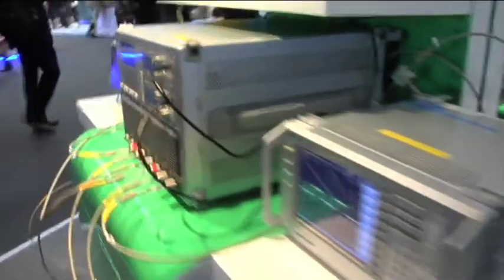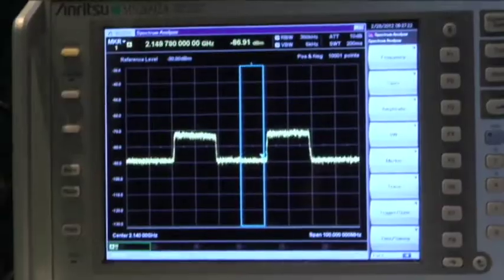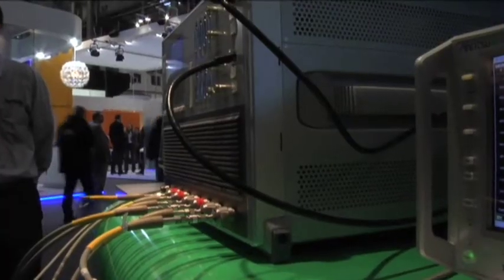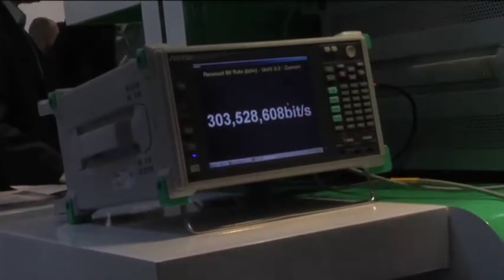We set up two separate carriers, each on 150 megabits downlink, and aggregate them together, so there's a net data rate to the user of 300 megabits. This is easily seen on the Anritsu equipment, where we show two separate 150 megabit, 20 megahertz carriers running together simultaneously. This gives us a non-contiguous carrier aggregation technique, which shows how carriers can overcome the problem of bandwidth and capacity — because now they can use two simultaneous pieces of spectrum to service one user and give you double the data rate on the network.